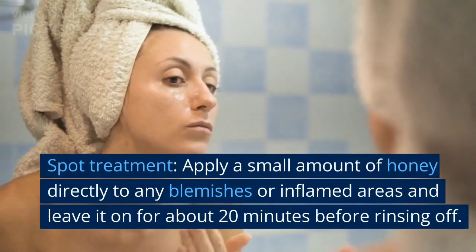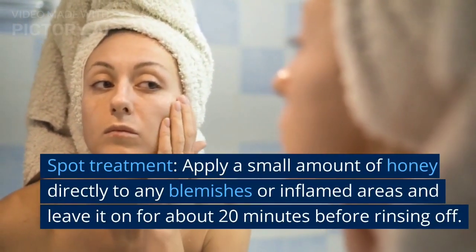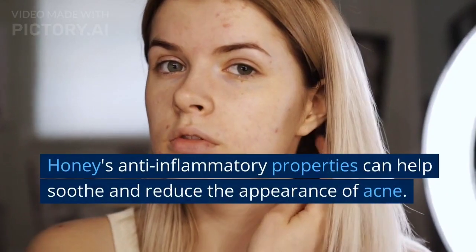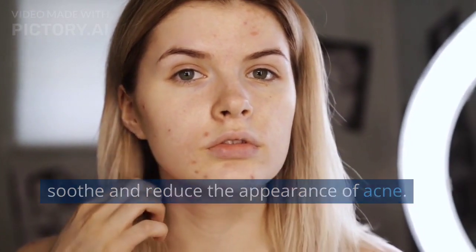Spot treatment: apply a small amount of honey directly to any blemishes or inflamed areas and leave it on for about 20 minutes before rinsing off. Honey's anti-inflammatory properties can help soothe and reduce the appearance of acne.